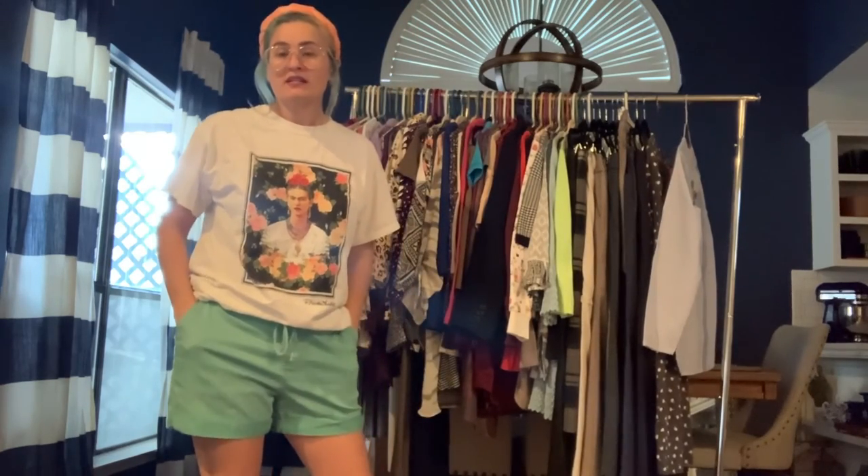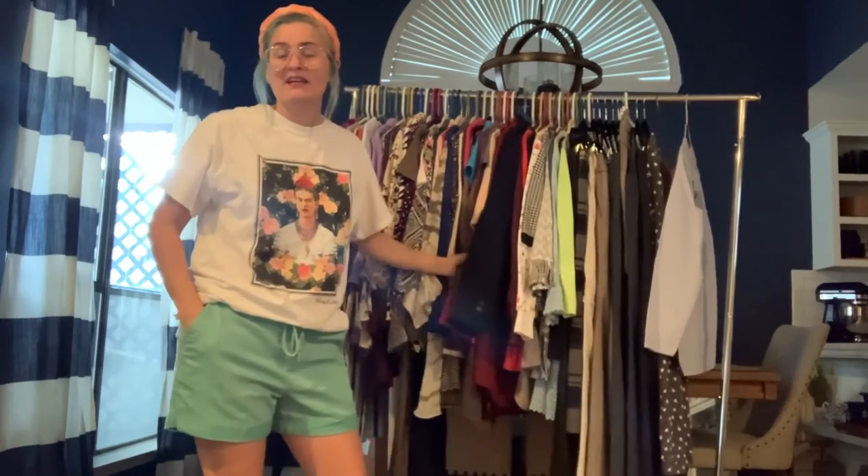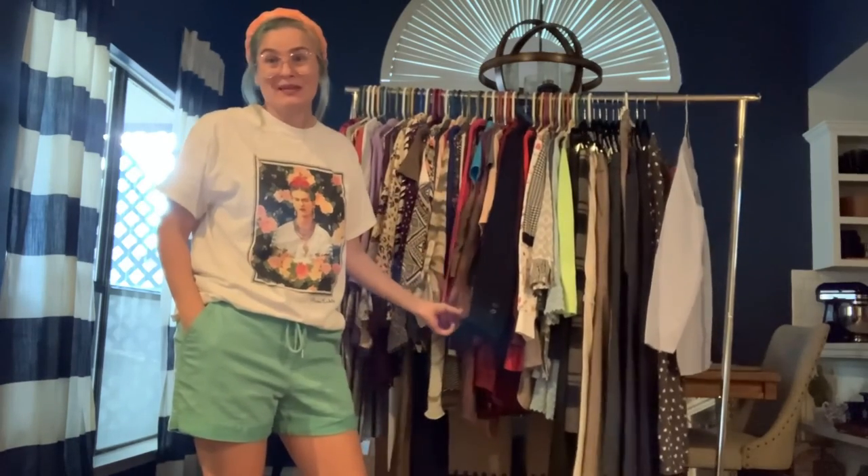That's everything I have as far as clothes go. I do have more shoes but I'll do shoes on another Instagram Live in a bit. Hope you like what's coming up next week — stay tuned because there'll be another video. Thank you for watching, bye!